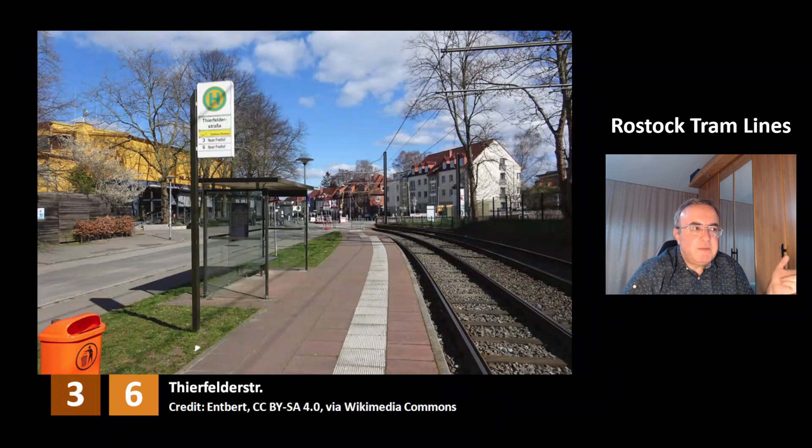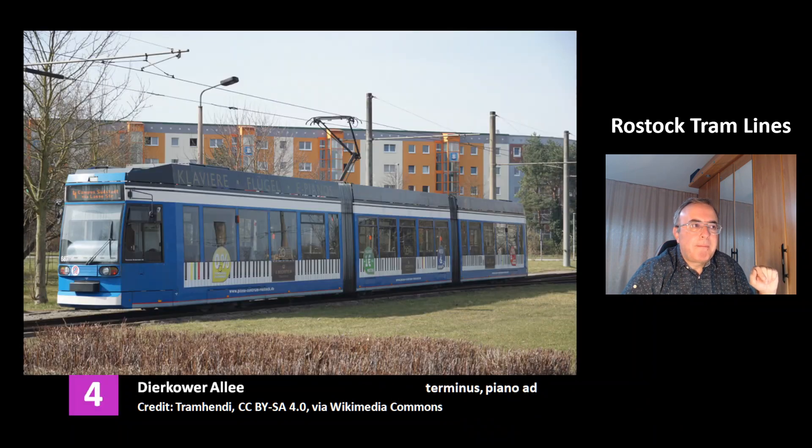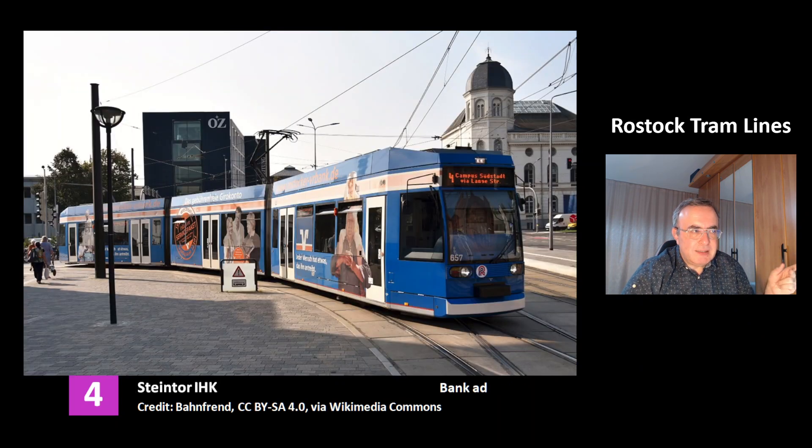This is the station Tierfelderstrasse of lines 3 and 6. This is the terminus of line 3 at Dirkova Allee, and this tram has an ad for a piano trader. This is again the piano tram on line 4 at Dirkova Allee. This is line 4 at the station Steintor ERK in the inner city. This tram has an ad for a bank.